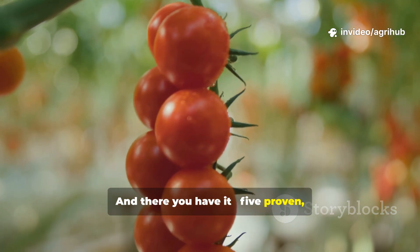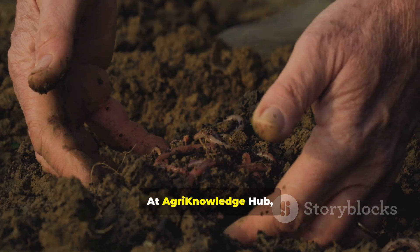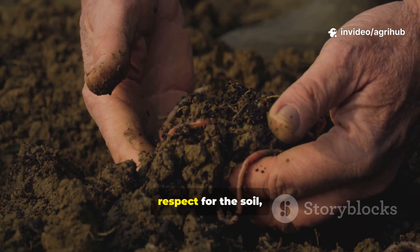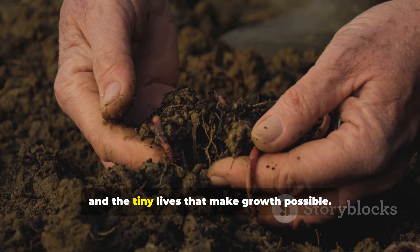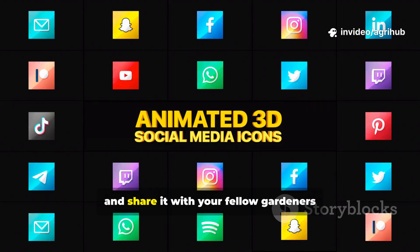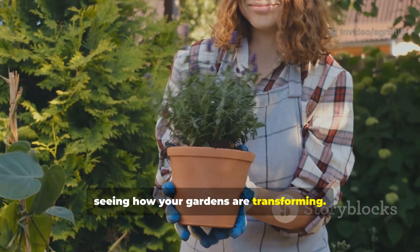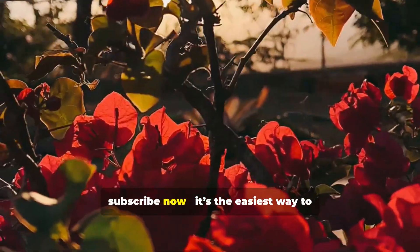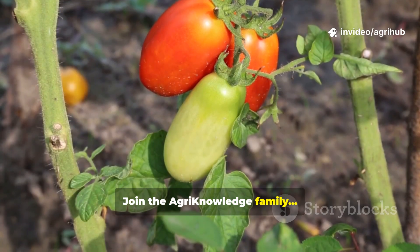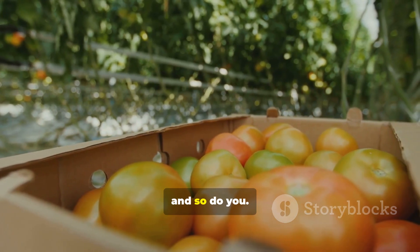And there you have it — five proven, science-backed techniques to grow your tomatoes twice as fast, naturally. At AgriKnowledgeHub, we believe that great farming is both an art and a science, one rooted in respect for the soil, sunlight, and the tiny lives that make growth possible. If you found this video helpful, don't forget to like, comment, and share it with your fellow gardeners and farmers. I truly love reading your comments and seeing how your gardens are transforming. If you're new here, subscribe now — it's the easiest way to get notified every time a new video drops. Join the AgriKnowledge family, and let's keep growing together. Until next time, this is AgriKnowledgeHub, where knowledge grows, and so do you.